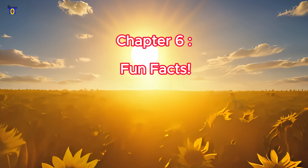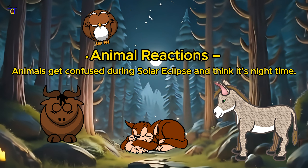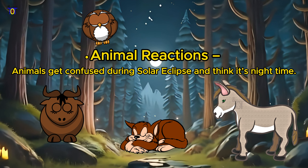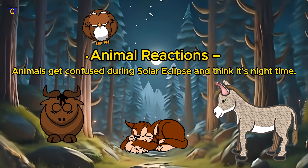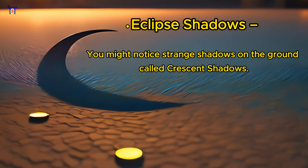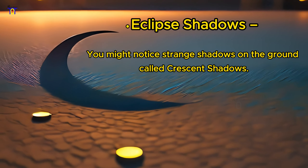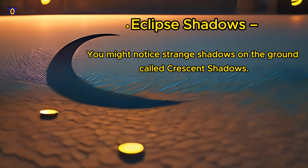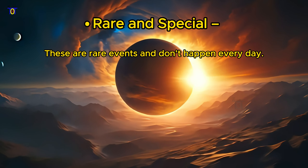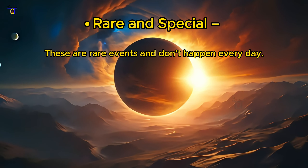Chapter 6: Fun Facts. Animal reactions — animals get confused during a solar eclipse and think it's nighttime. Eclipse shadows — you might notice strange shadows on the ground called crescent shadows. Rare and special — these are rare events and don't happen every day.